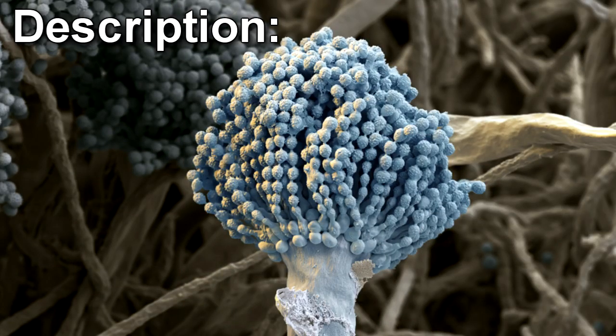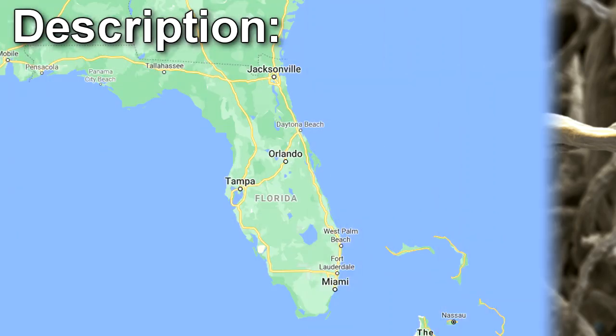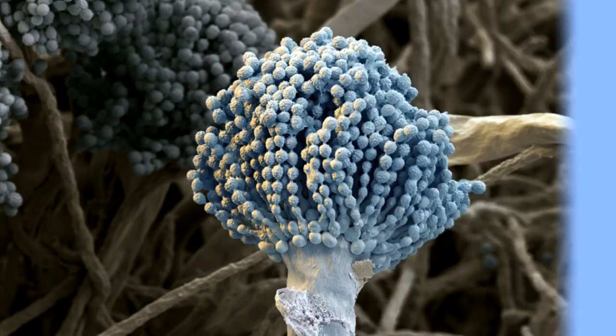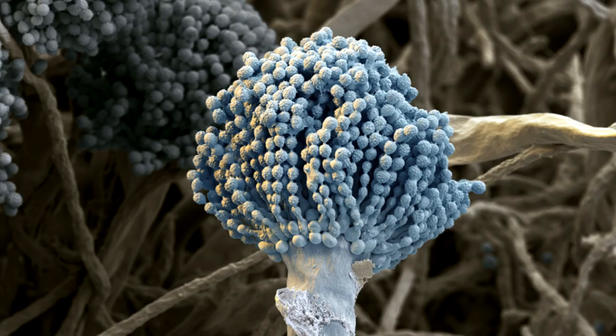SCP-679 is a fungal infection of a previously unknown Aspergillus species. It was discovered among the local homeless population in Florida. It is highly infectious through direct contact with the fungus, though other means of transmission have not been ruled out.